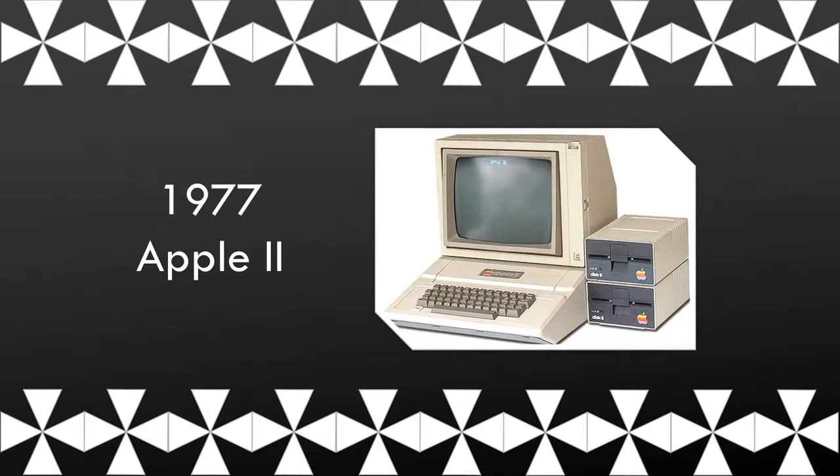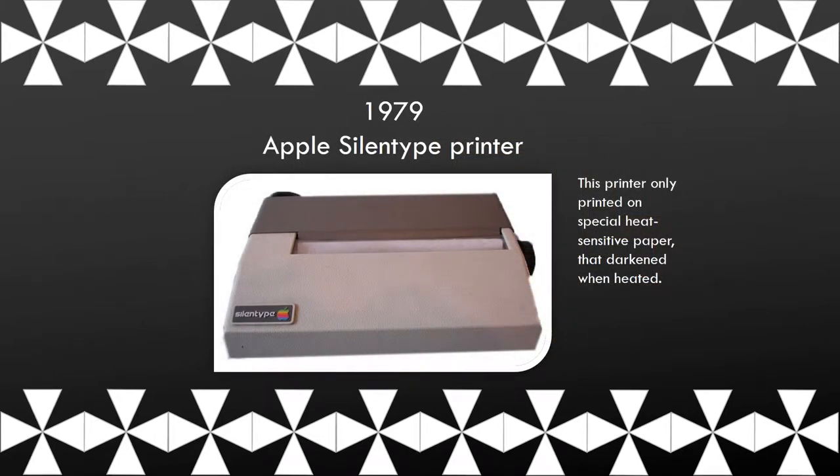This is the Apple II. The Apple Silent Type printer was the first printer created. It only printed on special heat-sensitive paper that darkened when heated.